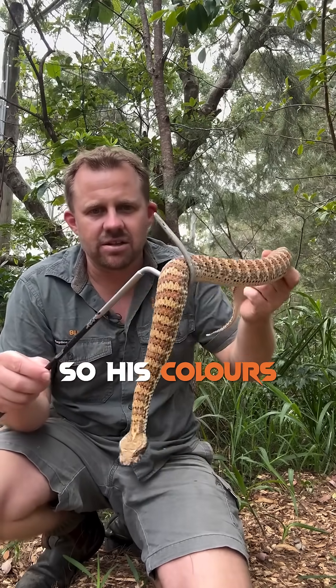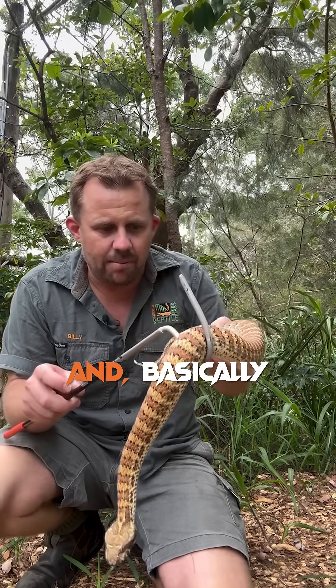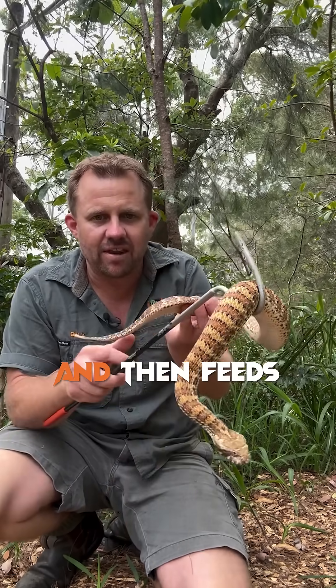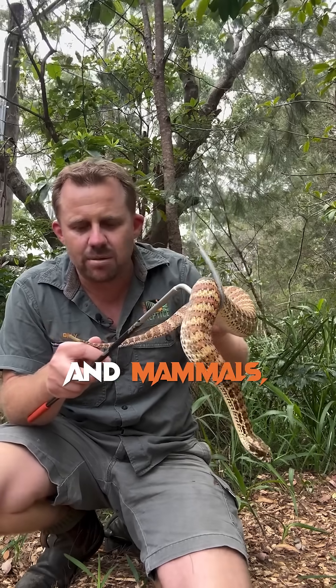His colours mimic the colours of the landscape. He curls up and basically camouflages himself, and then feeds primarily on lizards, even small birds and mammals if he can get them.